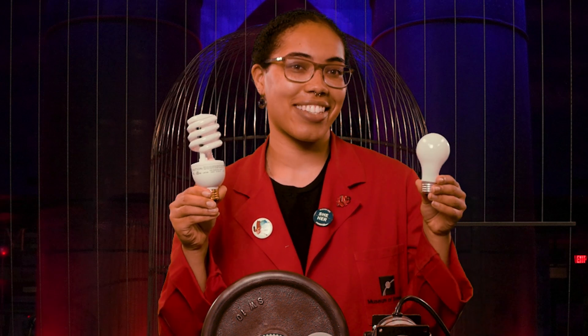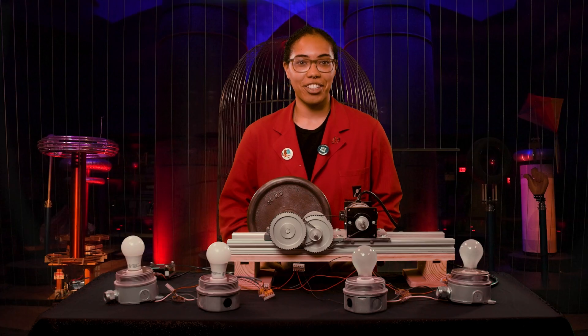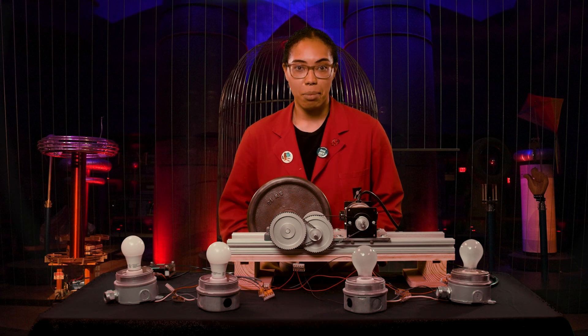Did you know that some types of light bulbs are more energy efficient than other ones? Light bulbs convert electrical energy into light energy. The most efficient bulbs produce as much light as possible, while less efficient bulbs produce less light and turn some of the electrical energy into things like heat instead.